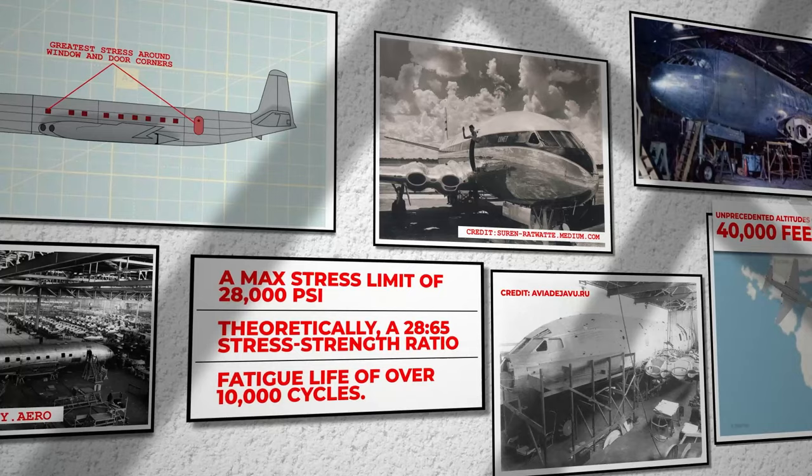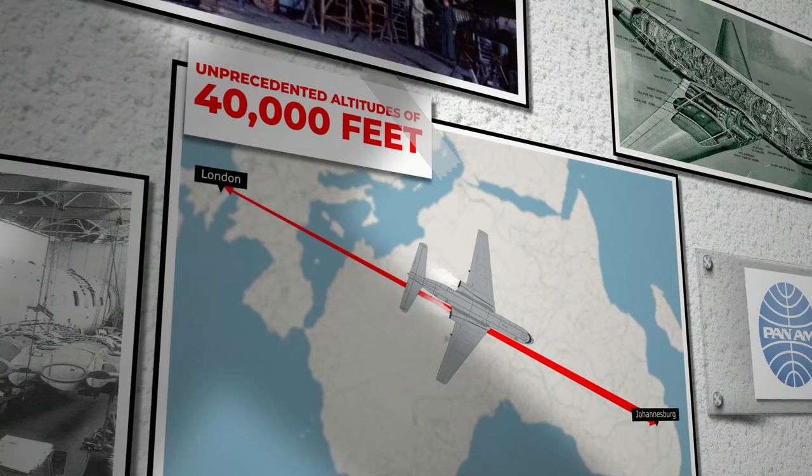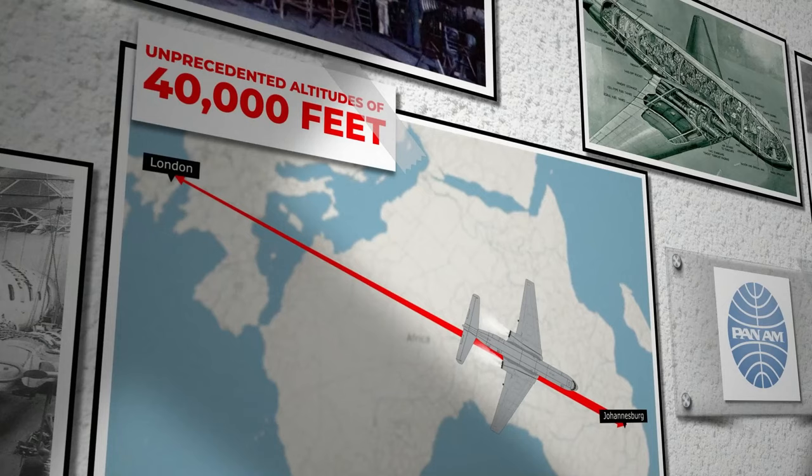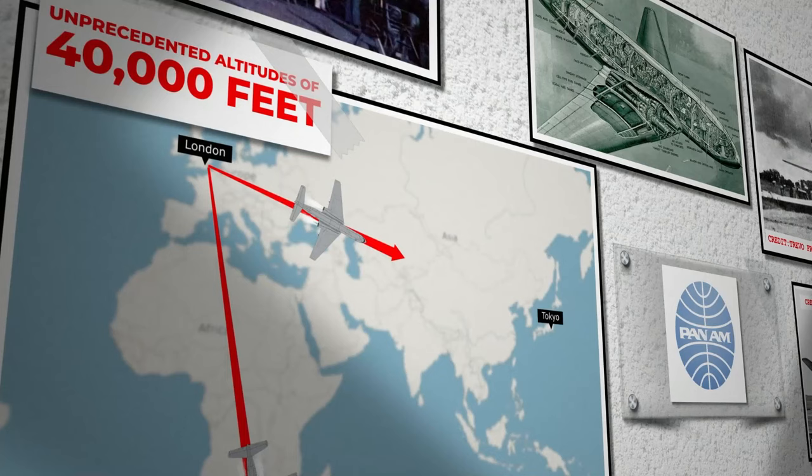In 1952, the Comet made its maiden passenger flight from London to Johannesburg. Its jet engines, remarkably quieter than piston engines, allowed pilots to soar at unprecedented altitudes of 40,000 feet, offering passengers breathtaking views and a tranquil journey. This British engineering marvel quickly became a sensation, halving travel time from London to Tokyo and attracting major buyers like Pan Am.